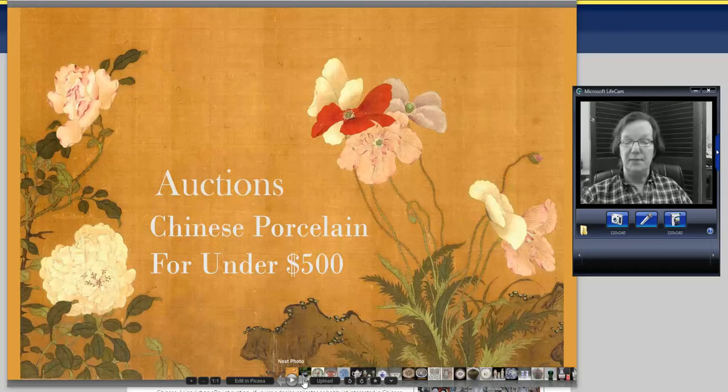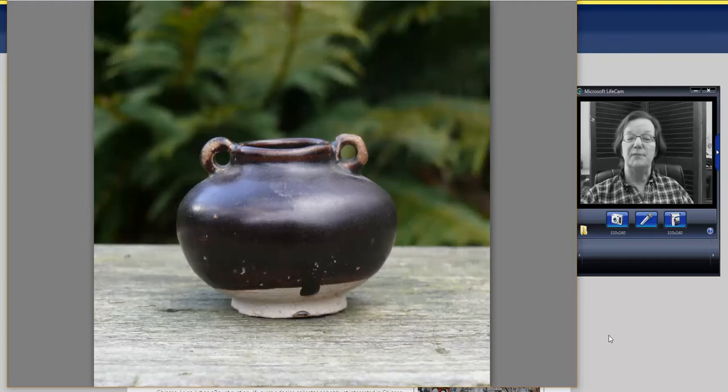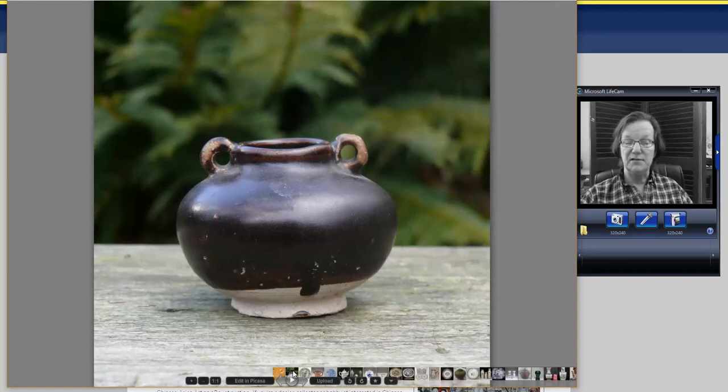The first thing we came up with was a rather nice late Song to early Yuan period dark brown — they call these black draft glazes, though they're really dark brown — glaze jarlet. It was around two and a half to three inches tall, and it sold very reasonably for $45. So there's something you could have bought if you like earlier pieces.